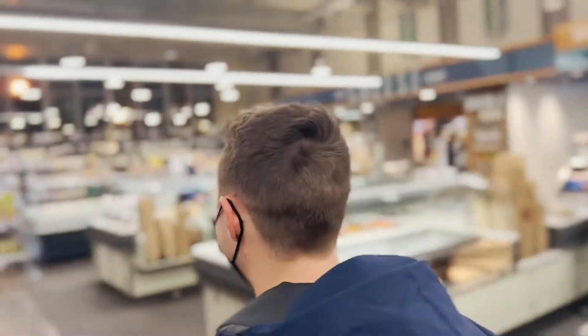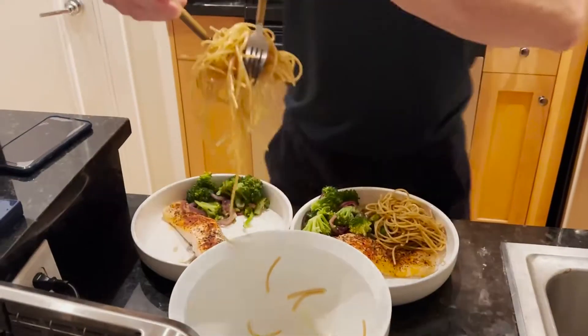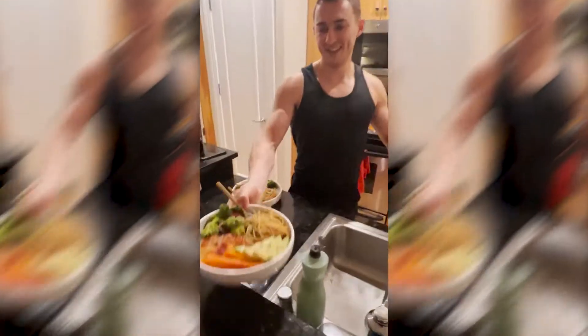Tonight, Kyle insisted on preparing a meal, and I couldn't have been more excited — I haven't had a home-cooked meal in over two and a half weeks. It was a great way to start off the evening before heading out, meeting up with some of Kyle's friends, and checking out DC's nightlife.